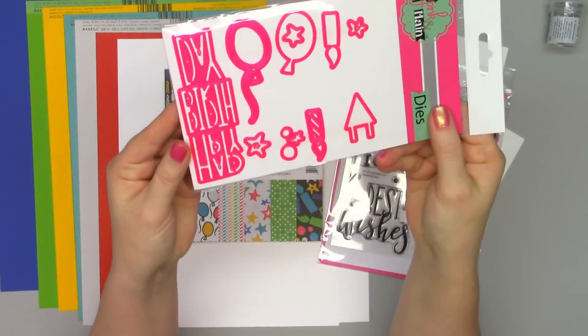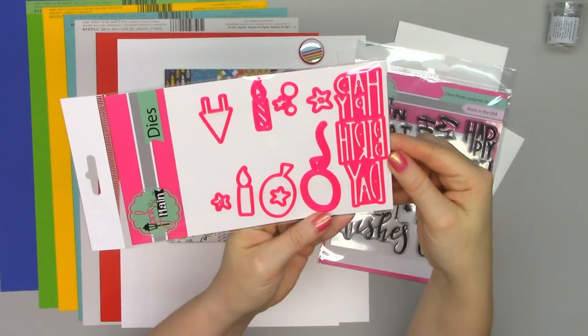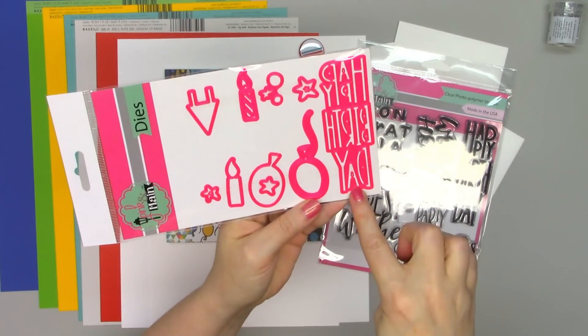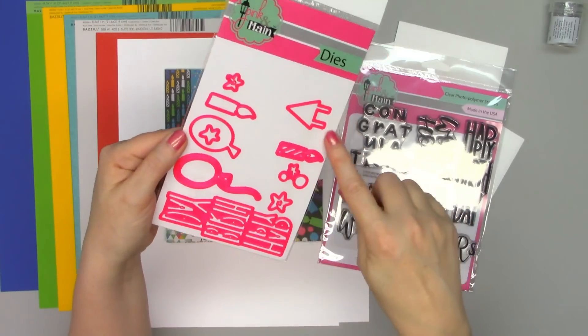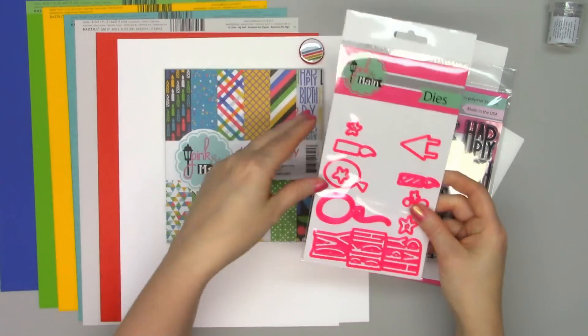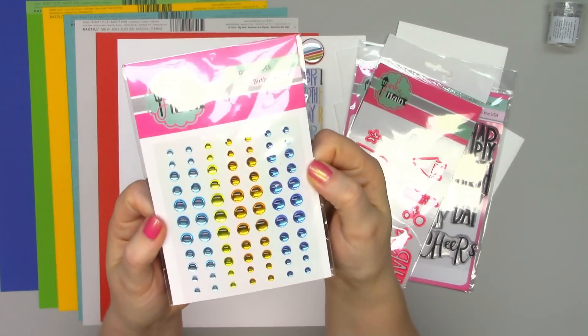And then there is a fun stamp set with a nice vertical sentiment on the side, and then there are balloons, candles, and stars — that'll be a lot of fun. I love that their dies are pink, super cute.